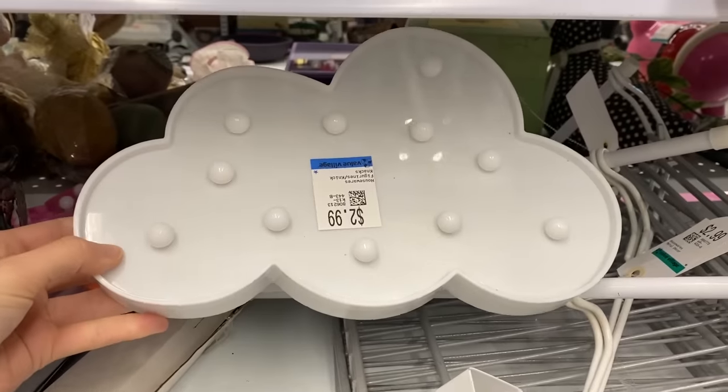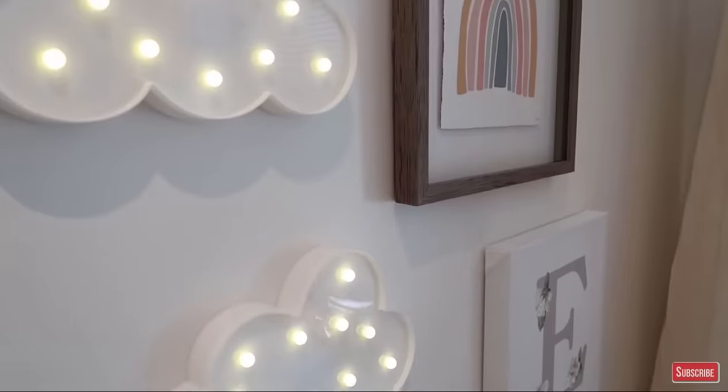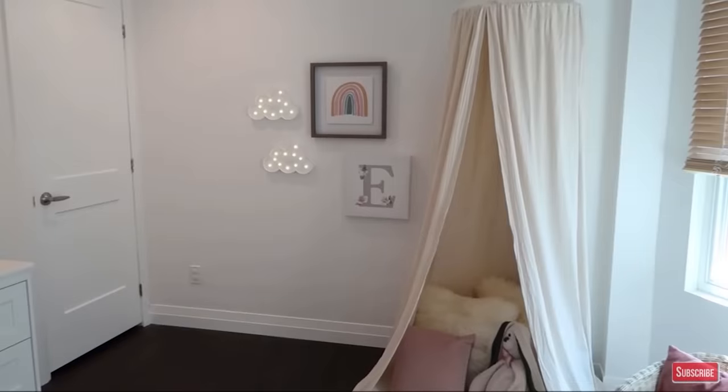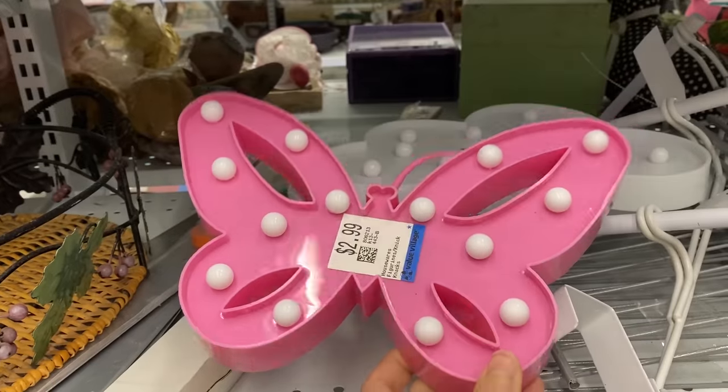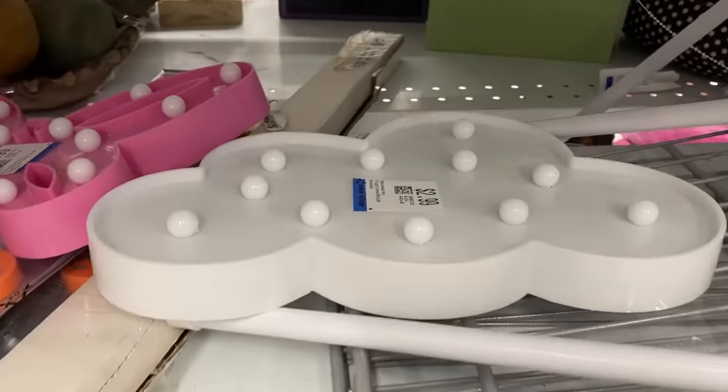Look what someone donated — these are the cloud lights that I used in my niece's bedroom makeover. They were so cute on her wall. Let me know in the comments if you guys remember that, but they have them here for $2.99 and I got them for $12 originally.